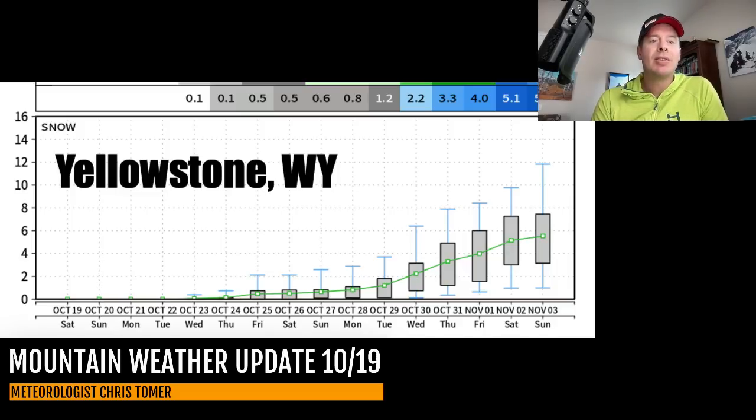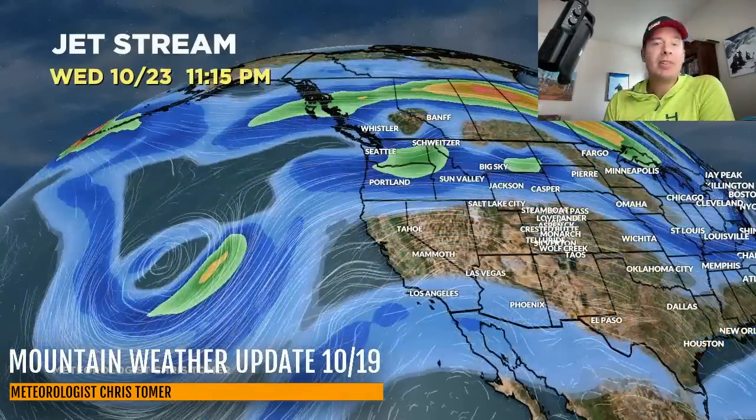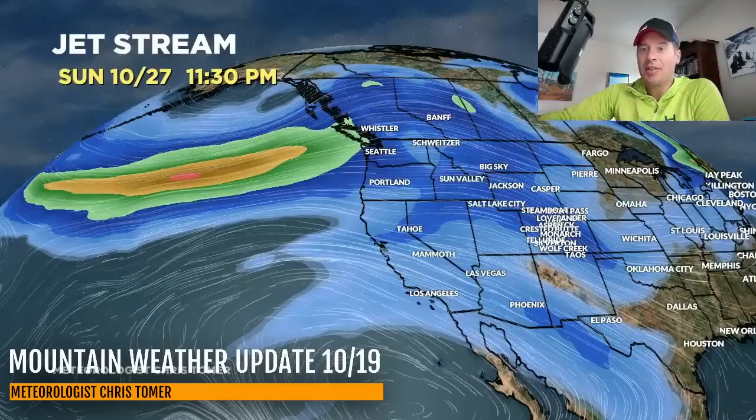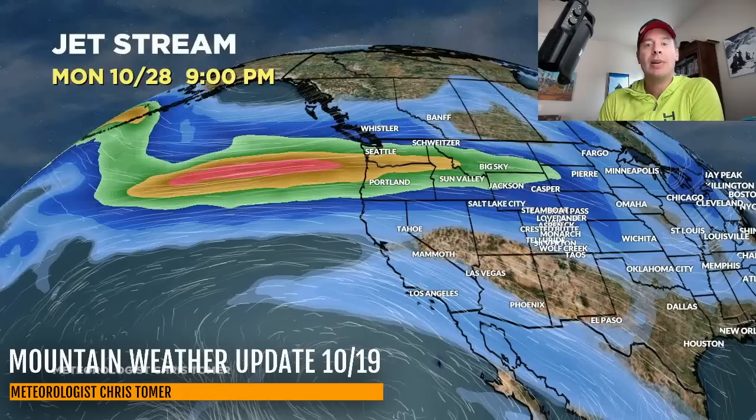So this is the forecast jet stream by close of business today. You can see the cutoff low over the four corners. Let me move this into Sunday — there's the low over Colorado and New Mexico, and then it exits on Monday. Then the flow starts to favor the Pacific Northwest and BC all the way through probably the 24th. And then you can see the flow start to shift down to the south, with a lot more jet energy south of the Canadian border by the time we get into late October. So something to look forward to.